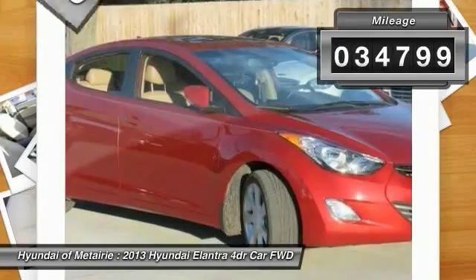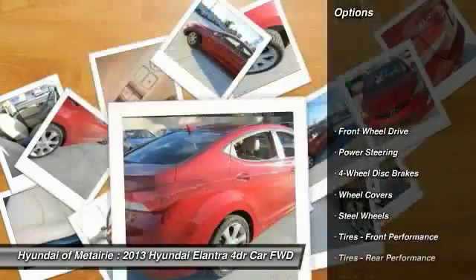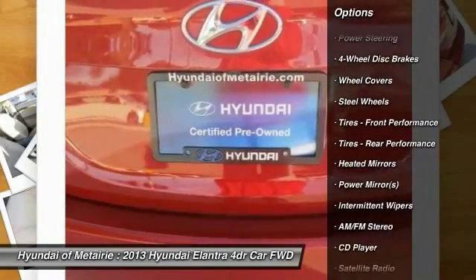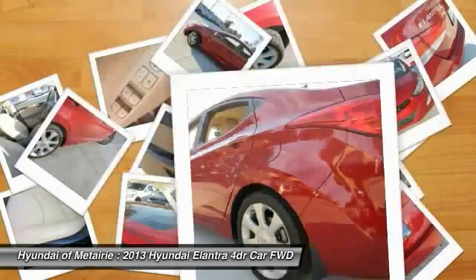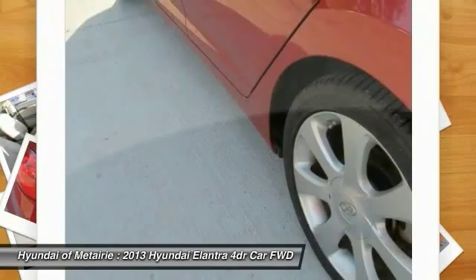This vehicle has less than 35,000 miles. Here are some of this vehicle's great options: anti-lock braking system, traction control, keyless entry, stability control, power steering, adjustable steering wheel, driver airbag, cruise control, four-wheel disc brakes, FWD.